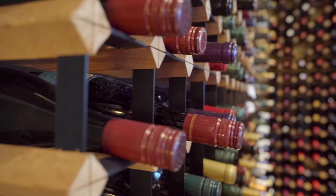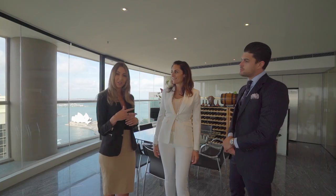To make this sub penthouse your next home, please contact Black Diamonds Property Concierge or Sydney Co Property. Thank you for watching.